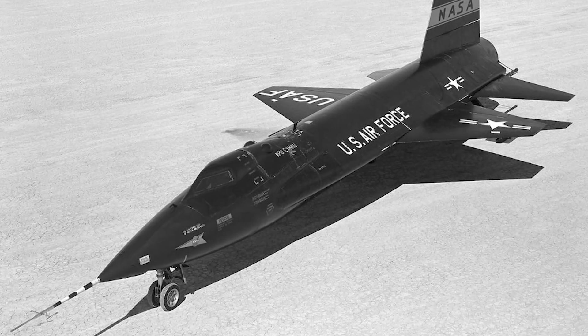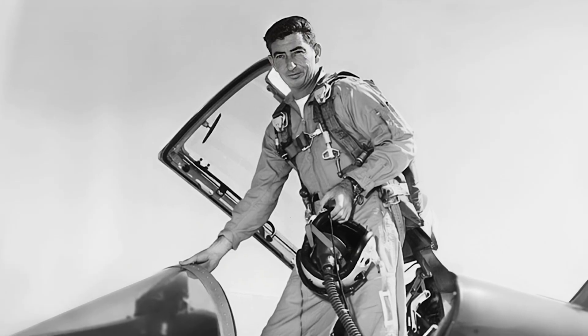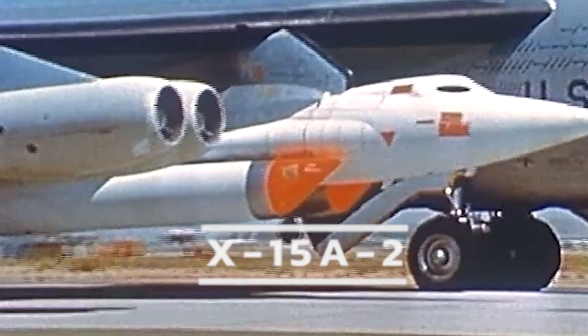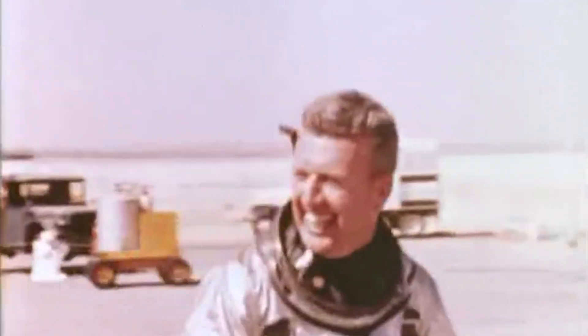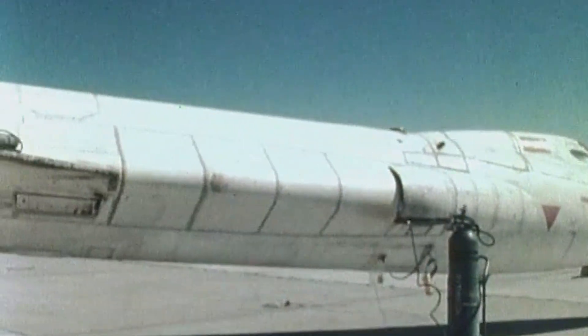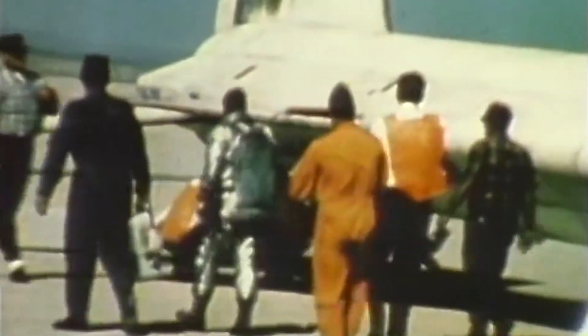Three X-15s were built. The first two survived the test program, but the third was destroyed in 1967 when it came apart at Mach 5, killing its pilot, Major Michael Adams. Some 200 flights were made, with the modified second aircraft, X-15A2, attaining a maximum altitude of 354,200 feet — piloted by Joe Walker on the 22nd of August, 1963 — and a speed of 7,274 kilometers per hour, or Mach 6.7, piloted by William Knight on the 10th of March, 1967, which were unofficial world absolute records for a winged aircraft.